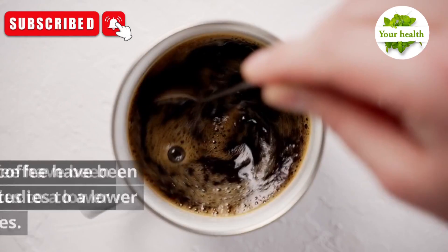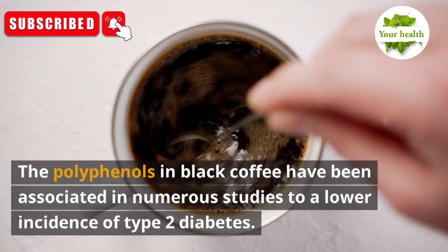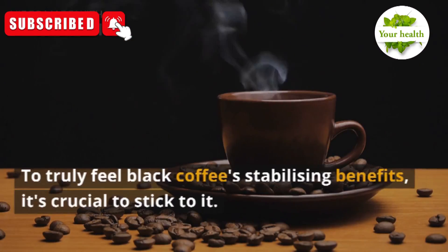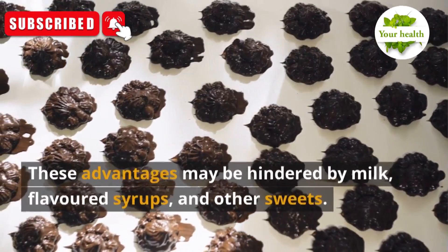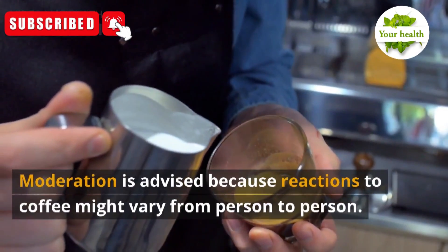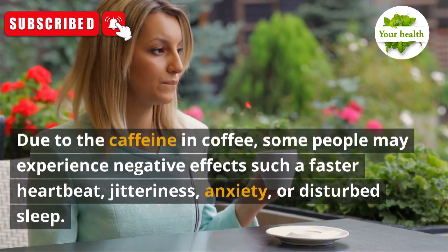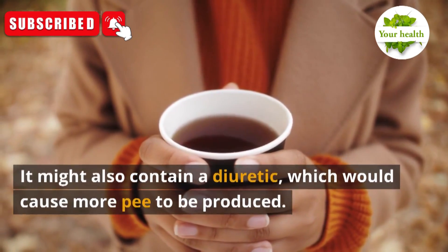Number 3: Black Coffee. The polyphenols in black coffee have been associated in numerous studies with a lower incidence of type 2 diabetes. Polyphenols improve glucose uptake into cells and decrease carbohydrate absorption to help control blood sugar levels. To truly feel black coffee's stabilizing benefits, it's crucial to stick to it plain — milk, flavored syrups, and other sweets may hinder these advantages. Some people may experience negative effects such as a faster heartbeat, jitteriness, anxiety, or disturbed sleep due to caffeine. It might also act as a diuretic.